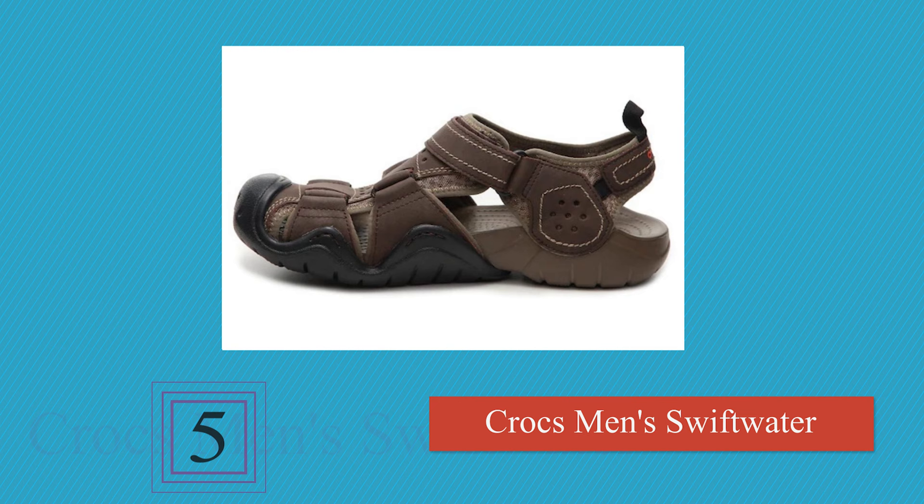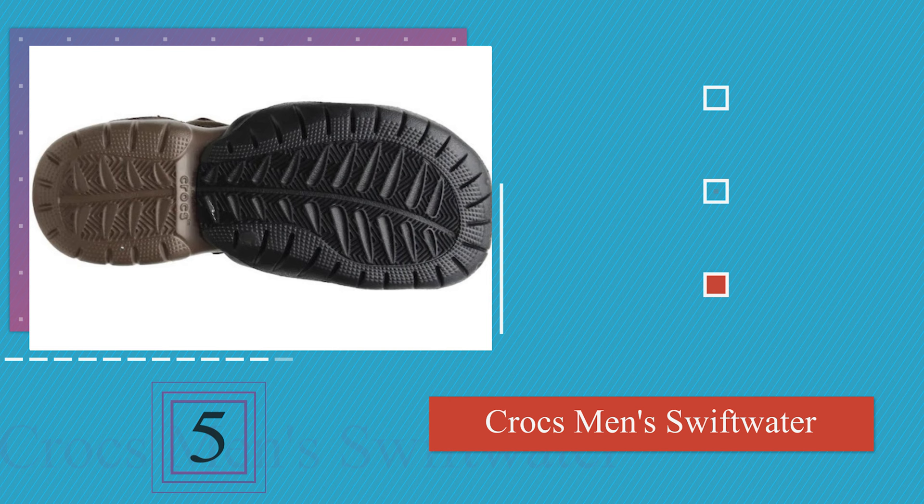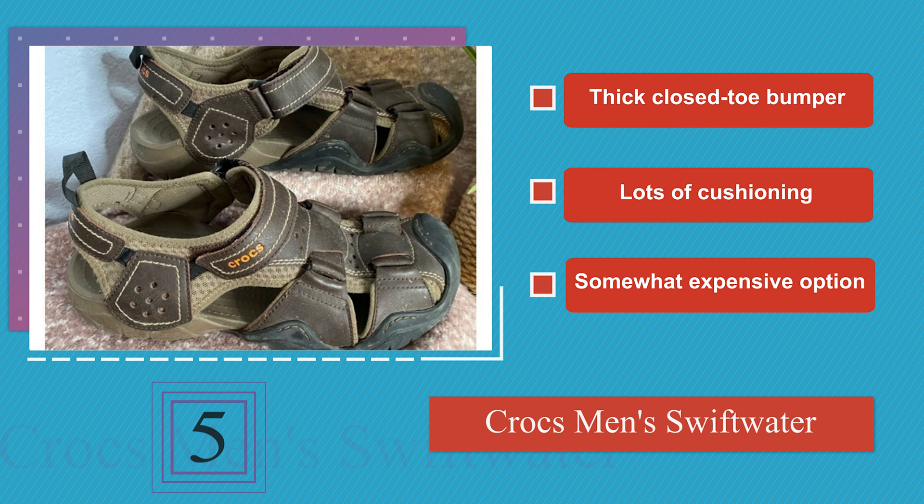Halfway up our list at number 5, if you're trudging through streams and brooks as often as walking along a trail, the Crocs Swiftwater are worth considering. They drain fast and do a great job of protecting feet from jagged rocks, sharp shells, and other debris. They feature a thick closed-toe bumper and lots of cushioning, but they are a somewhat expensive option.